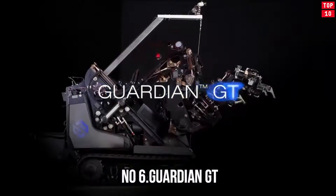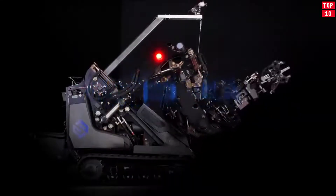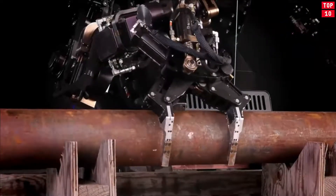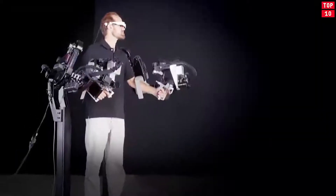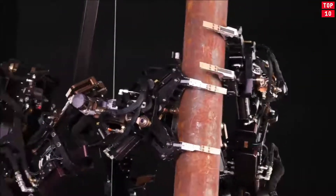Number 6: Guardian GT — Loader of the Future. An incredible loading robot that has at its disposal a manipulator in the form of an exoskeleton of human upper limbs. The robot is worthy of attention as one of the most promising examples of future technology. It is controlled by a worker using special manipulators.